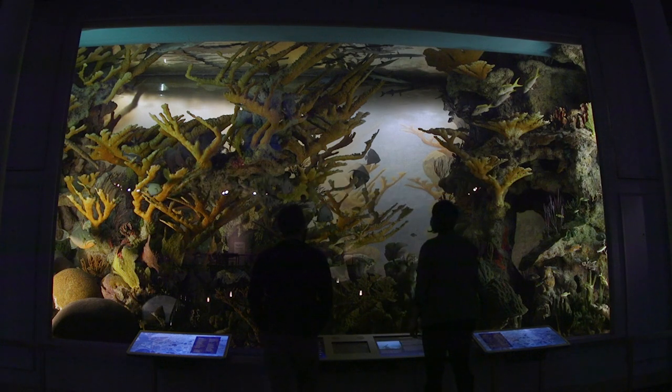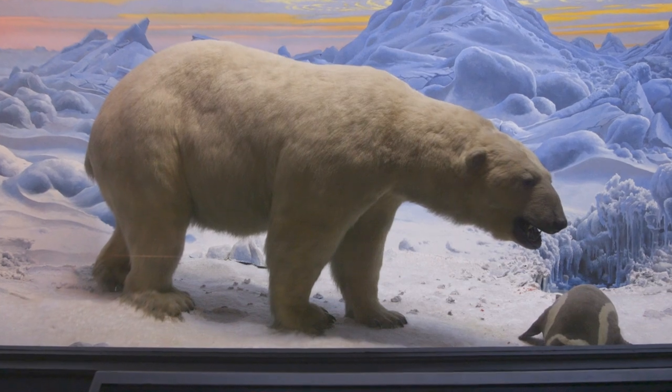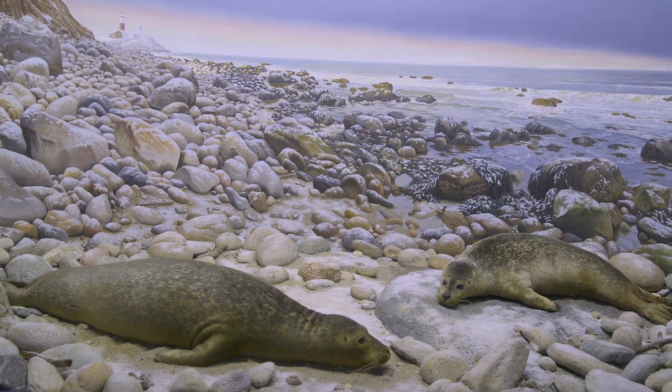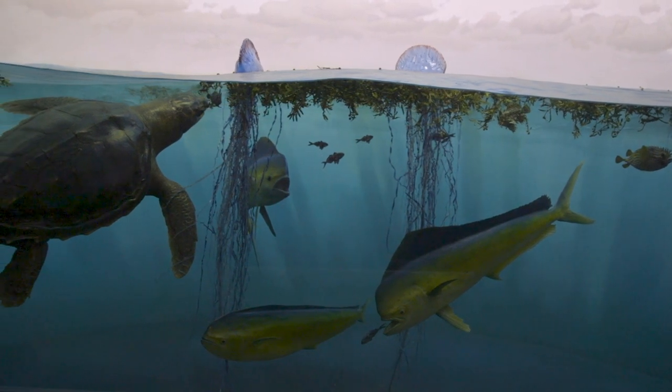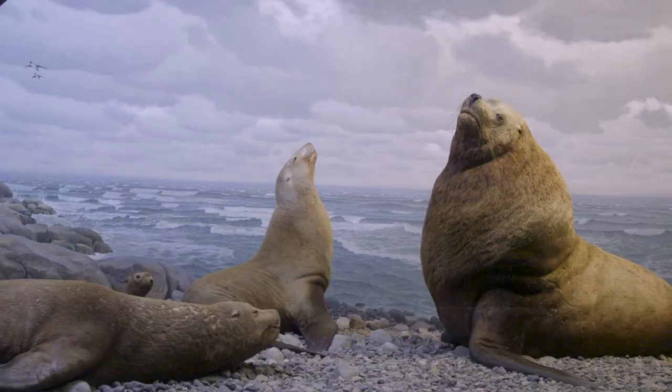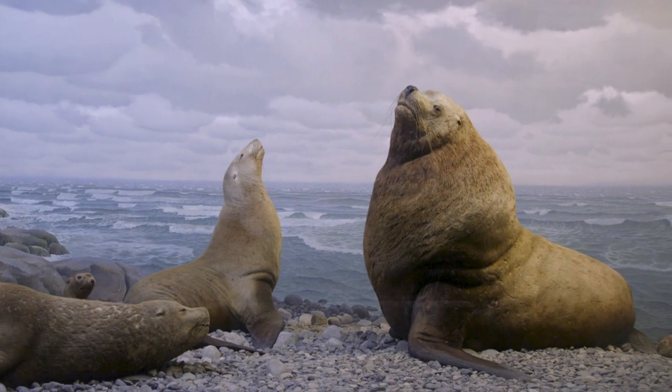Coming here to the American Museum and seeing these exhibits, you can see that these were artists that were driven to attempt to get as close as they could to the beauty and spectacular forms, color, and moods in nature.